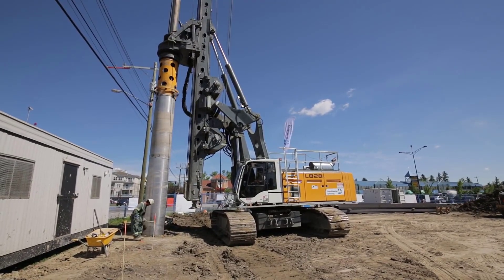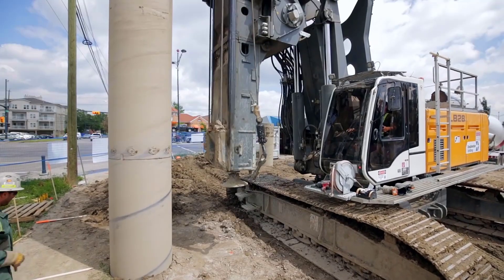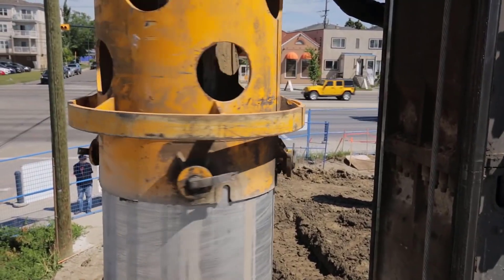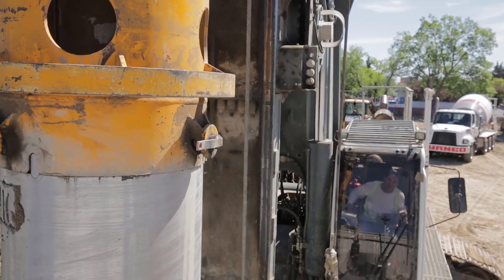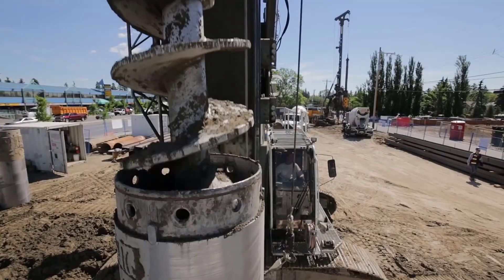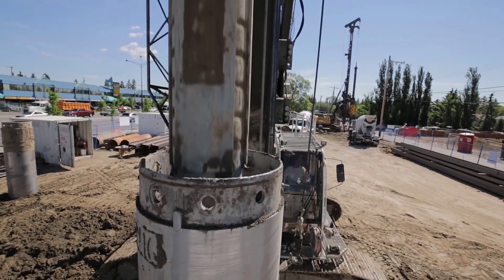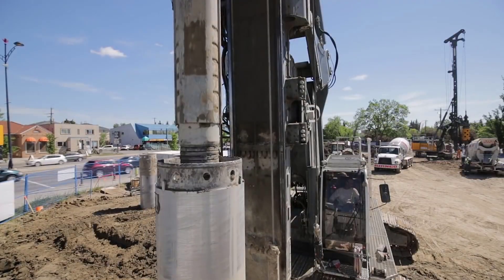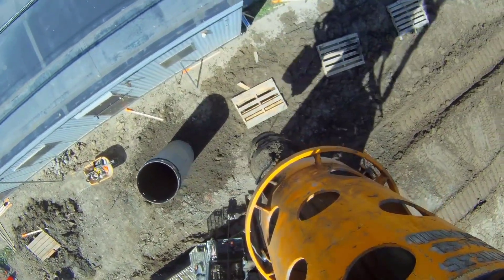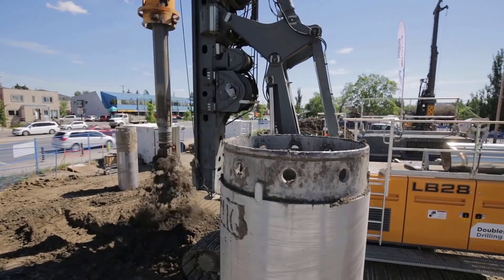The Liebherr LB24 and LB28 stand as paragons of power and precision in the realm of drilling rigs. Designed and manufactured by Liebherr, a global leader in heavy machinery, these rigs represent the pinnacle of engineering excellence. With their robust construction and advanced technology, they excel in a myriad of drilling operations, from foundation construction to mining and everything in between.